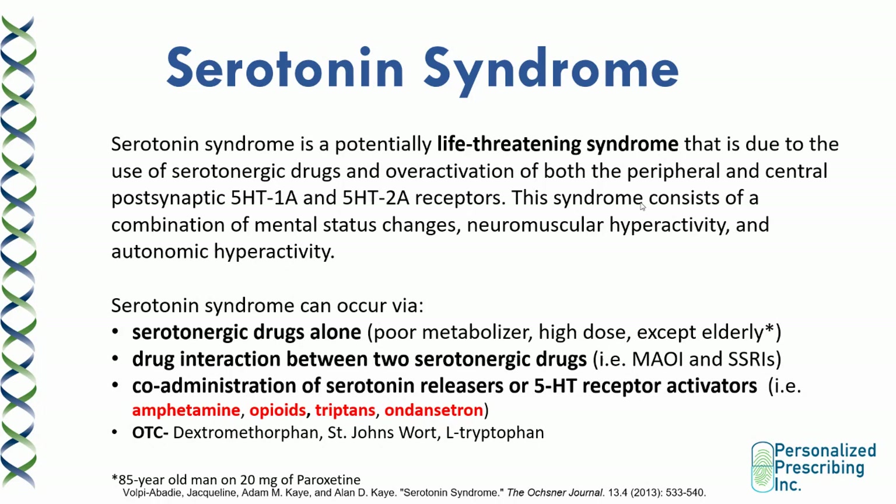There was a case study in the literature where an 85-year-old man experienced serotonin syndrome on just 20 milligrams of paroxetine, showing that older people can experience serotonin syndrome even on one medication at a very low dose. In younger patients, serotonin syndrome usually occurs from a drug interaction. The use of MAOIs and SSRIs is contraindicated due to very high risk. Also be careful co-administering drugs that are serotonin releasers or 5-HT receptor activators, including amphetamines, opioids, triptans used for migraines, or ondansetron used as an anti-emetic.